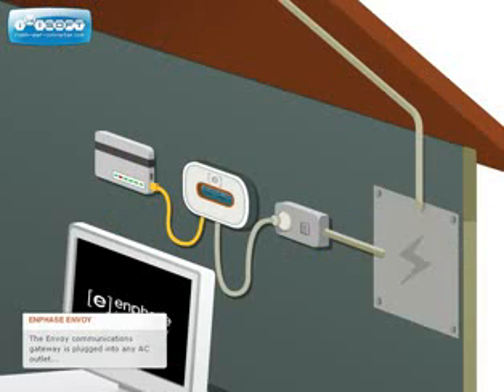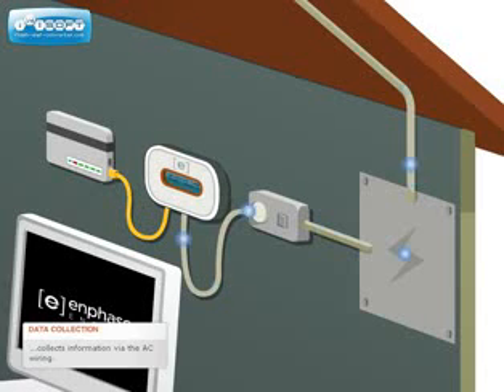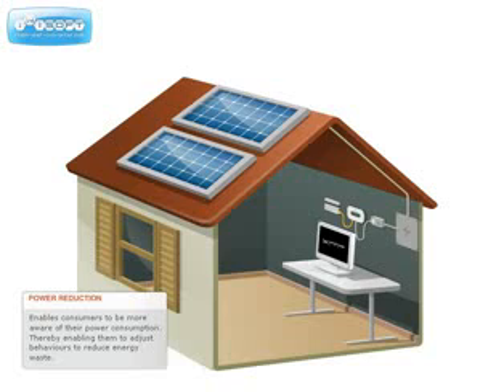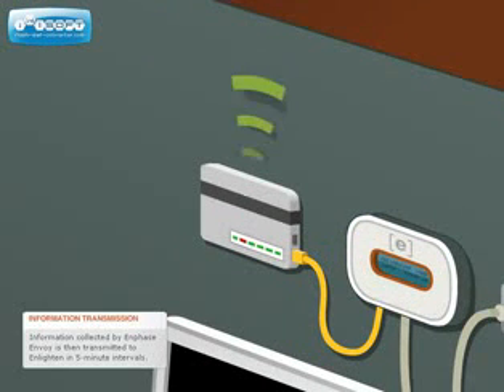The Enphase Envoy Communications Gateway, which is plugged into any AC outlet, collects this information via the AC wiring. Data collected by the Envoy Communications Gateway is then transmitted through a standard Ethernet router to the Internet. The consumption information available from Engage enables consumers to become more aware of their power consumption and thereby adjust their behaviors to reduce energy waste.